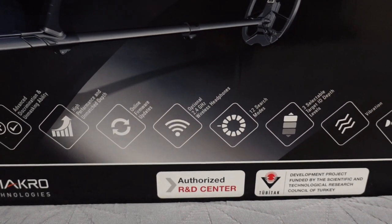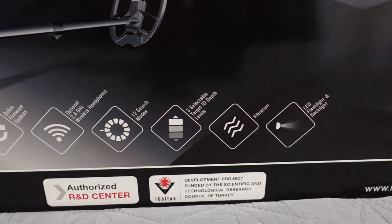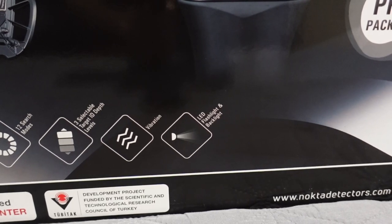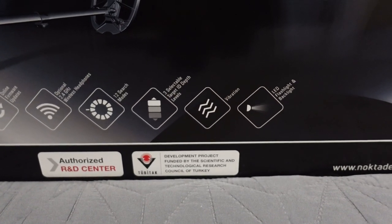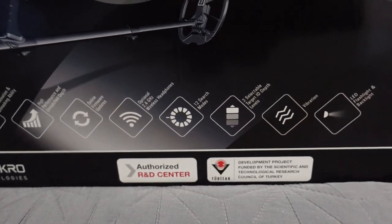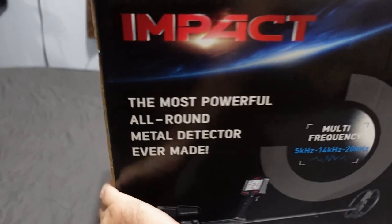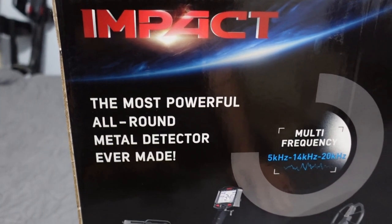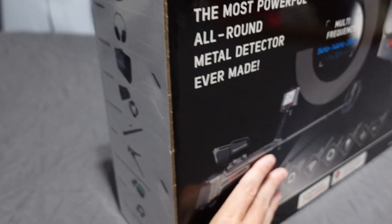Optional 2.4 gigahertz wireless headphones, 12 search modes, three selectable target ID depth levels, vibration, LED flashlight, and backlight. Development project funded by the Scientific and Technological Research Council of Turkey, authorized R&D center, two-year warranty like all other Nokta Makro stuff. The marketing claims it's 'the most powerful all-around metal detector ever made' — I don't know about that, but it is what it is.